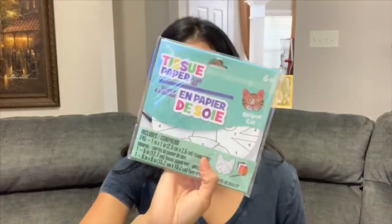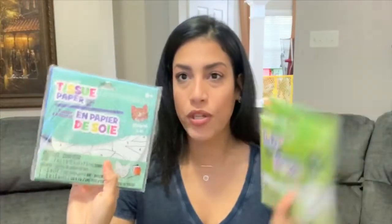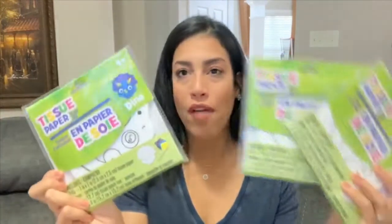I also found these tissue paper craft kits that I thought were super cool. I grabbed one cat one for Ryan's best friend since I thought she might enjoy the cat better than a dinosaur, and then three dinosaur ones for the rest. I thought that would be really fun.